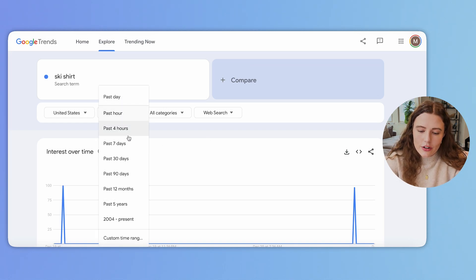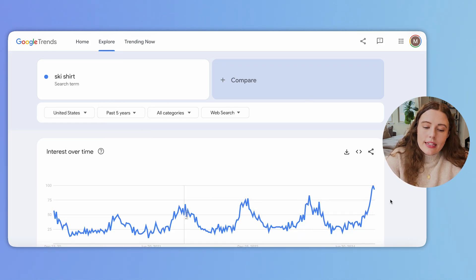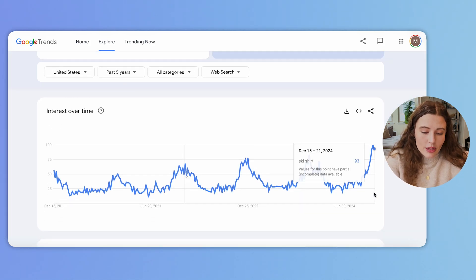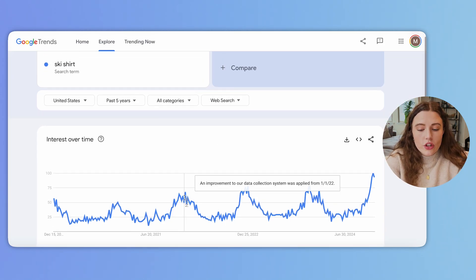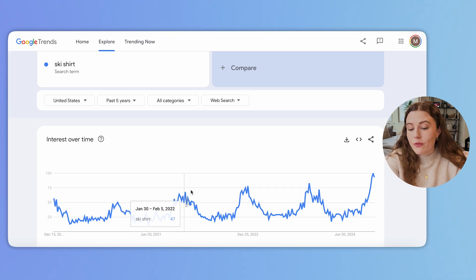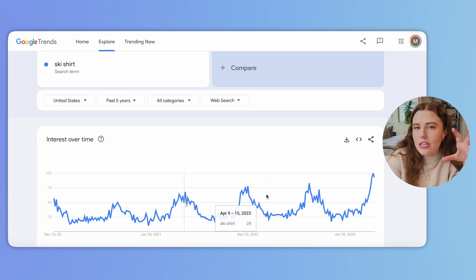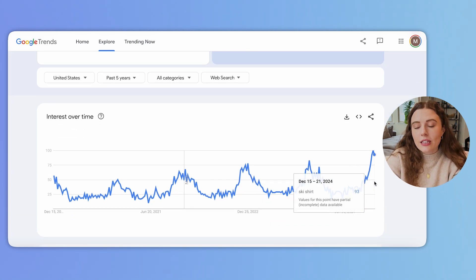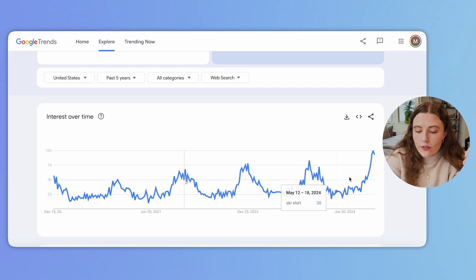I'm going to go back five years just to get an understanding on how this term has trended. This already shows really cool information — ski shirt tends to tick up in the winter months, which is not surprising, and these peaks have been increasing year over year. This uptick is the highest it's ever been. The data is viewed on an index basis, meaning if you see 100% in the last five years, that is the highest point it has been. If you're at the 50% mark, it's showing about 50% of the volume seen in the time period we're looking at.